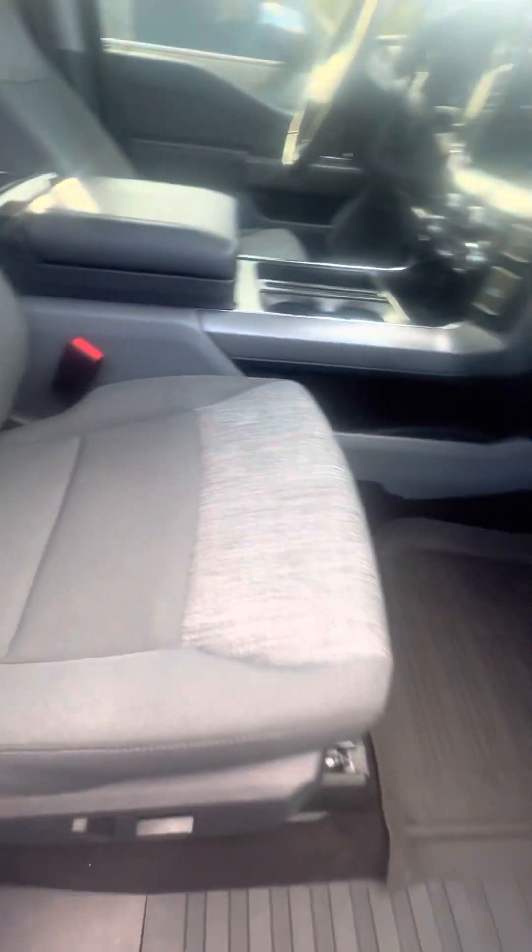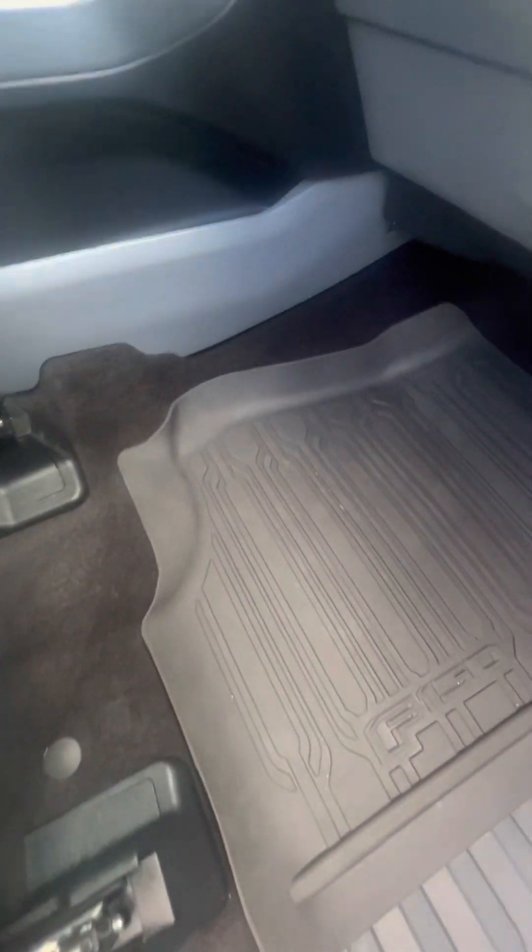Now we look at this passenger seat that gets used the second most. No rips, no tears, no damage to the seat. It is cloth interior. Very clean vehicle. All-weather mat.